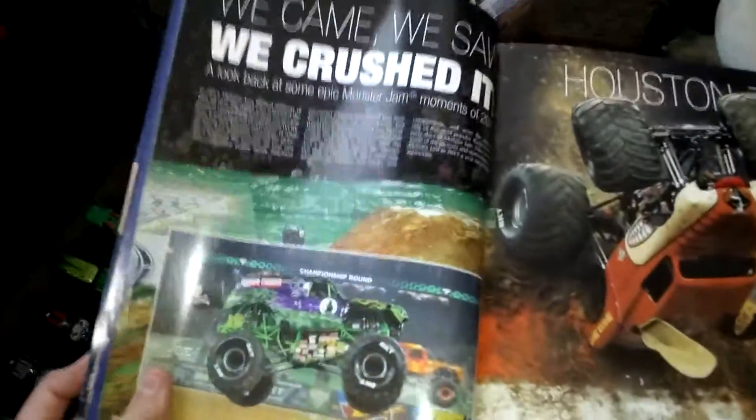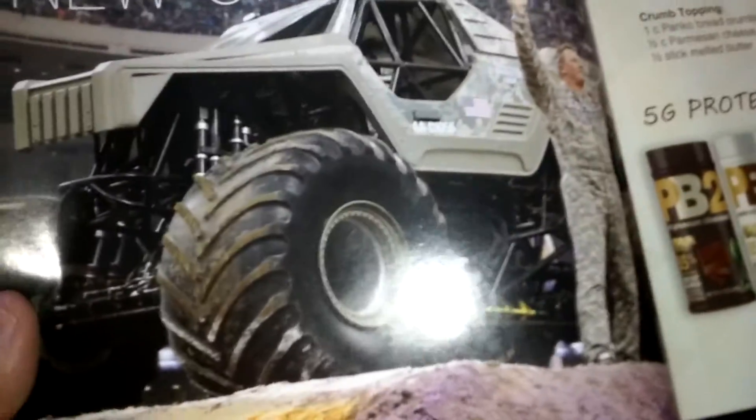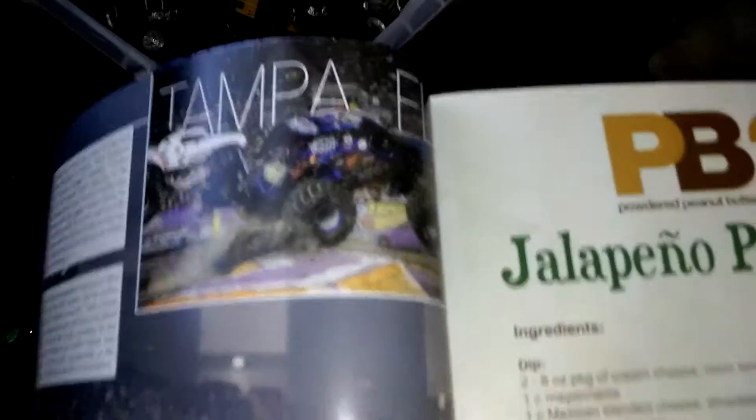Then they talk about some awesome stuff from 2015. One section shows Monster Mutt doing a backflip. One shows Northern Nightmare, one shows Carolina Crusher, one shows Soldier Fortune — I think when he won. There's Tampa with Son of a Digger, and there are two El Toro Locos.